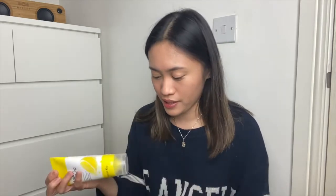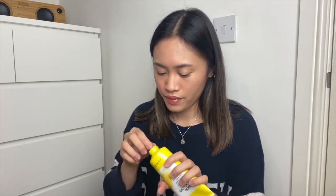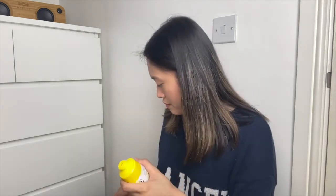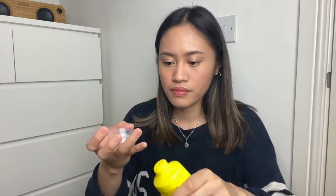Let me just open it and smell it. It smells like lemon — it does, it smells like lemon! It has got this gel consistency.